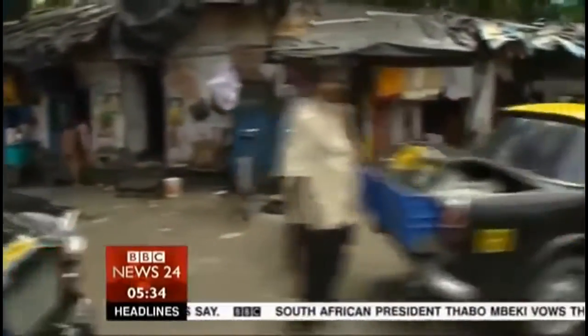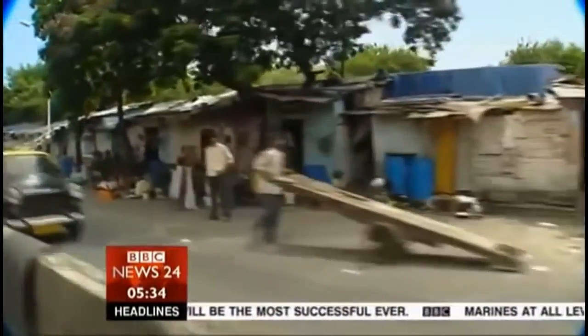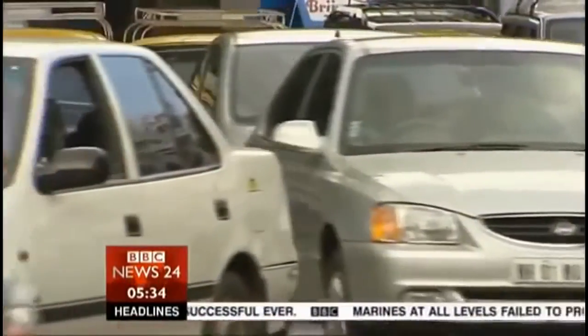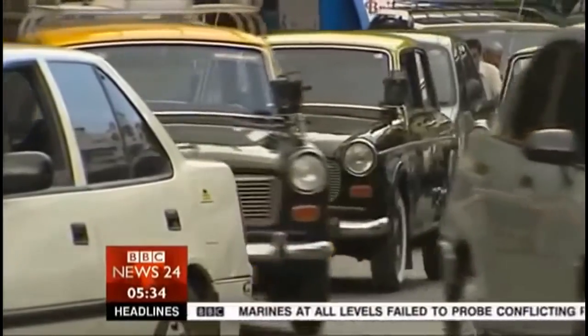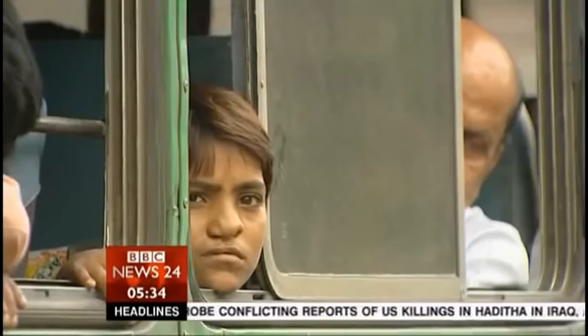Arriving in India is a very different story. This doesn't immediately look like a country on a dash for growth. A taxi in Mumbai, the country's commercial capital, gives far too much time for a close-up view of slums and jams. Most of India's roads are hopelessly inadequate, part of a lousy infrastructure. What's holding India back is partly the need to persuade people in overcrowded areas to move out of the path of modernisation — they can't be forced out of the way. It's called democracy.